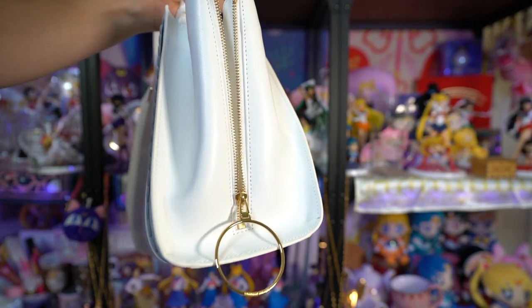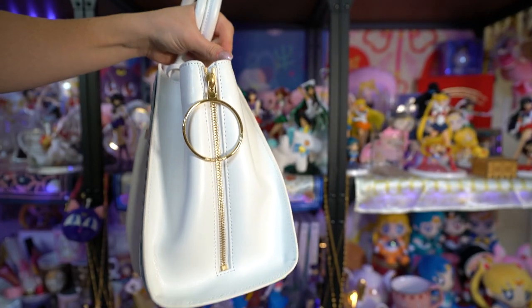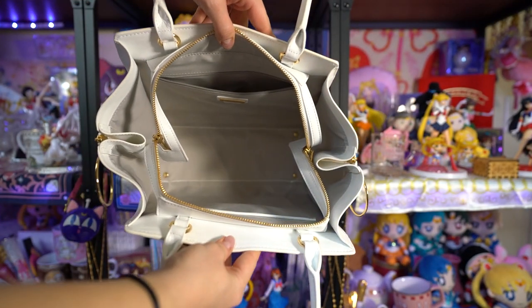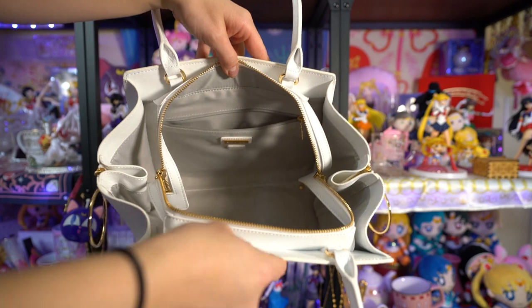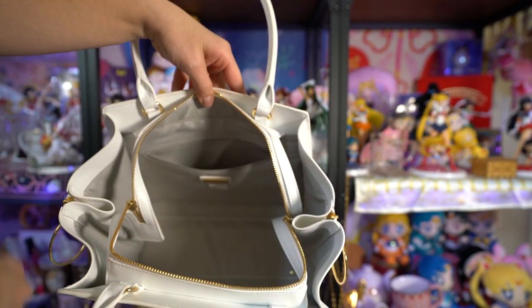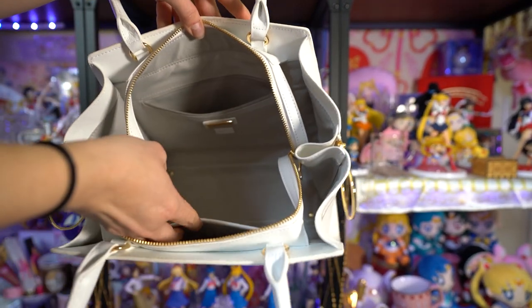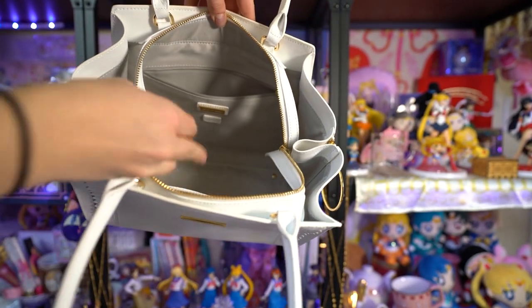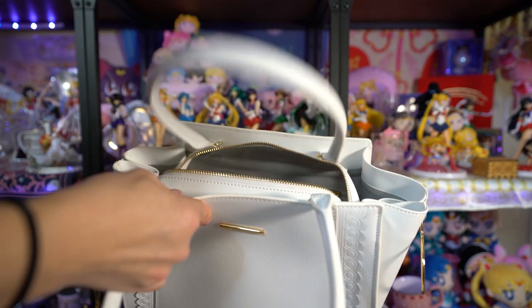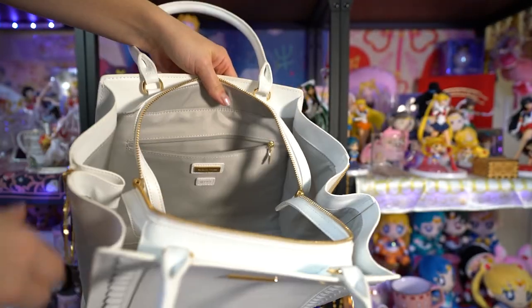One thing I'll note with Samantha purses is that there was tons of packaging on this purse. They make sure to package it well so none of the metals get scratched or damaged during shipping. That does mean there's a lot to recycle, so make sure you're recycling. I usually keep the pink packaging inside just so the purse doesn't lose its shape in storage. They also all come with dust bags, and I highly recommend keeping the dust bag on them in storage so they don't get dusty or discolored over time.